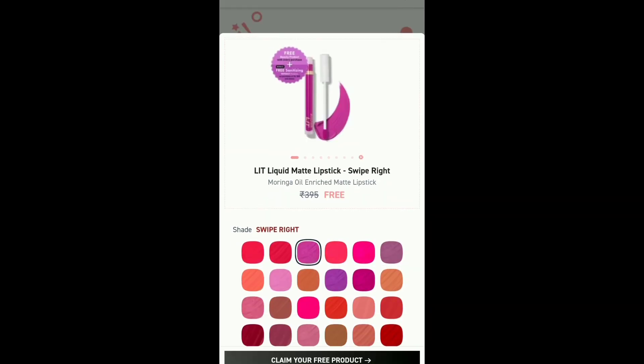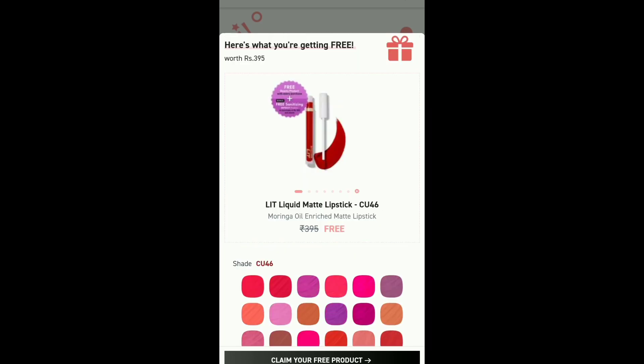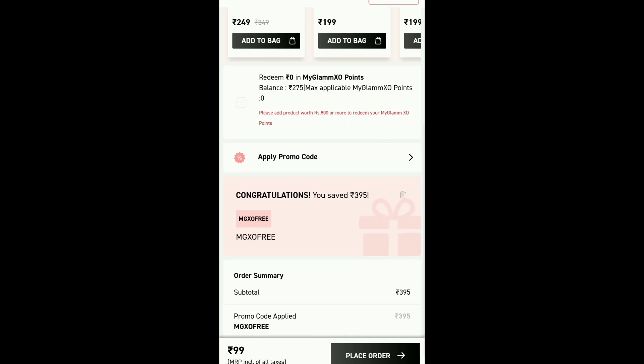After submitting, you will be able to select your shade and choose your free product. If you don't want to go through Instagram, I have provided a direct link in the description below. You can click on that to get your free lipstick.